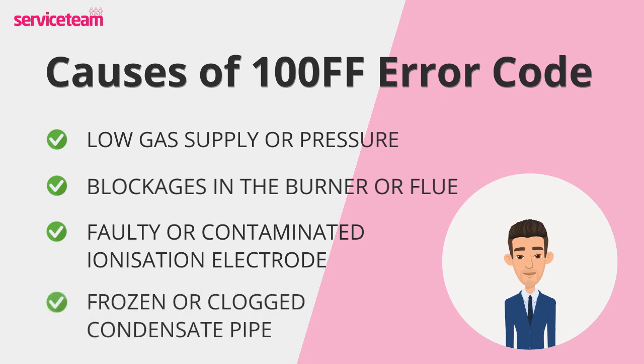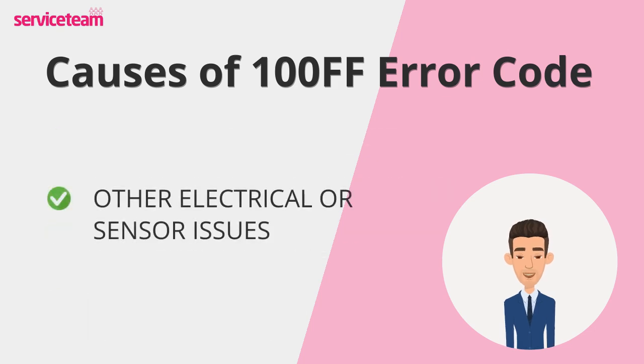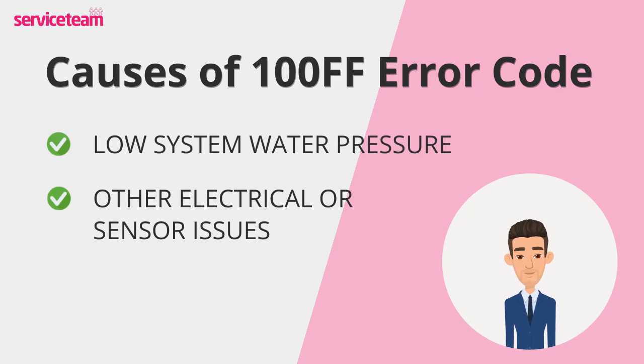In London's colder months, your condensate pipe can freeze or clog up. When that happens, the boiler can't drain wastewater, and you'll get an FF error. Low system water pressure is another common culprit — your boiler needs just the right pressure to fire up and keep your home warm. And finally, it could be an electrical fault; things like faulty sensors or control board issues can also lead to flame failure.